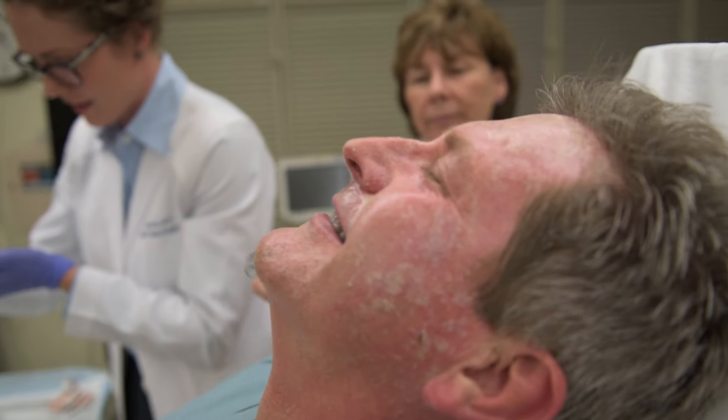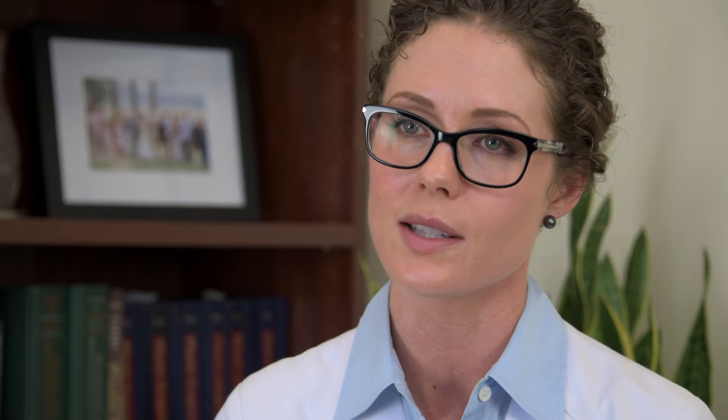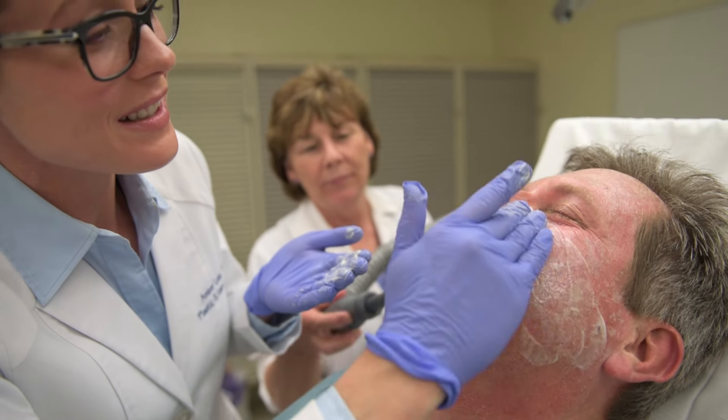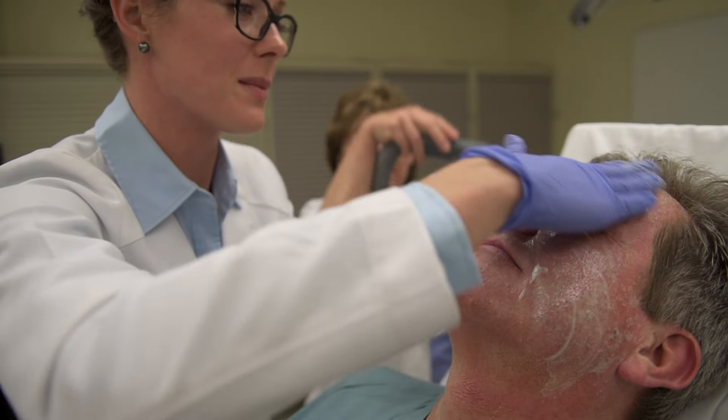This can sting a little bit for some patients, so we often provide them with a very high powered cold air fan, which is very comforting and soothing to the skin during this step. After the acid layer has been applied, we will apply the retinol component, which is going to really penetrate through the exfoliated skin and get deep into the layers of the dermis.